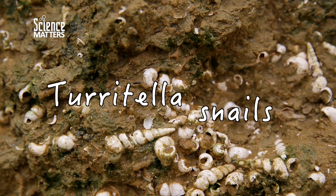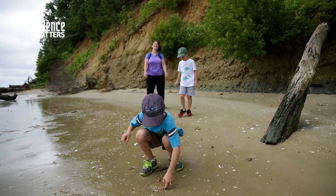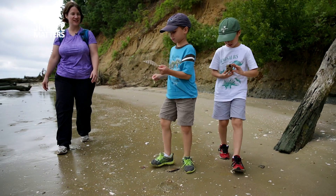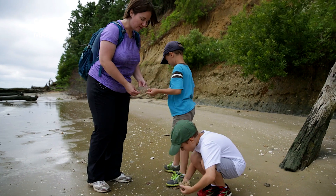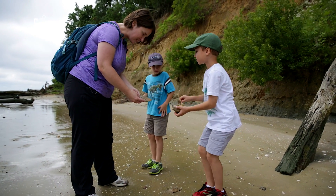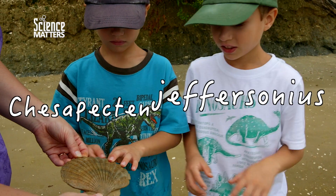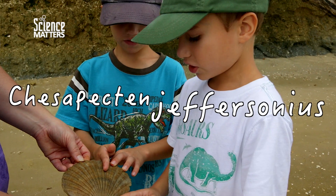They look like spiders. I found a whole one, Mom. You found a whole Chesepectin? Yeah, let's see. Very cool. And I found some barnacles. Let's take a look at this — this is the state fossil of Virginia, Chesepectin Jeffersonius.